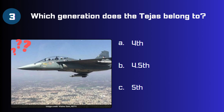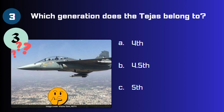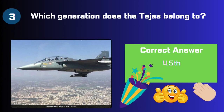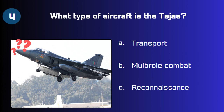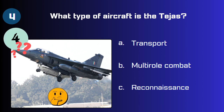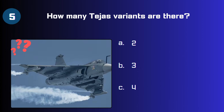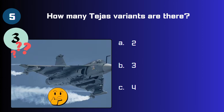The answer is four point five generation. Next, Question 4: What type of aircraft is the Tejas — a transport, multi-role combat, or reconnaissance? The correct answer is multi-role combat.